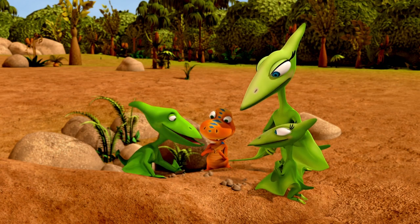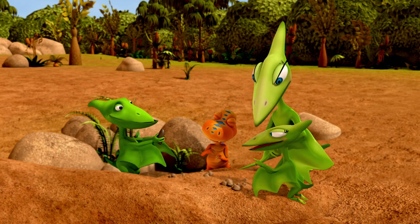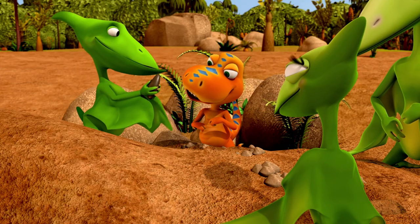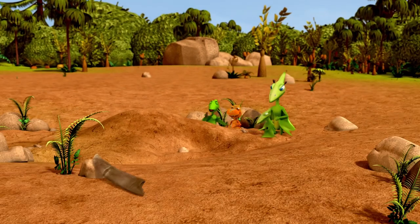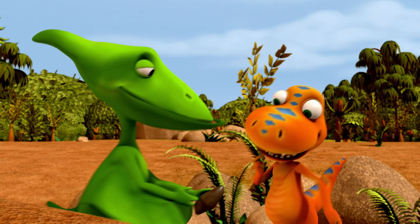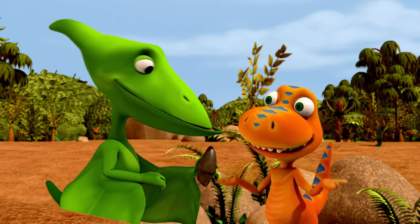Hey! I think I found a tooth! It sure looks like a tooth. It is a tooth! A tooth fossil! But, buddy, it looks smaller than our first tooth. And it looks smoother. Hmm. I wonder where it's from.